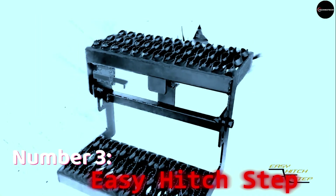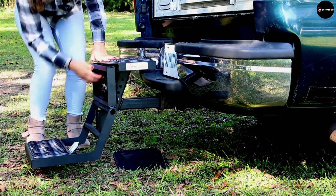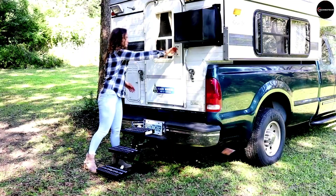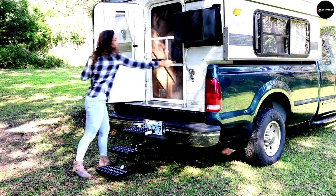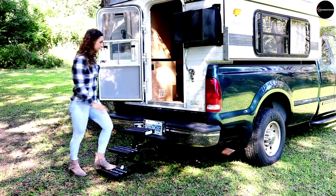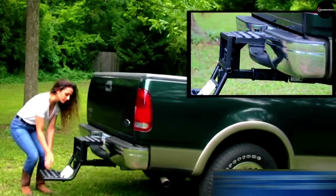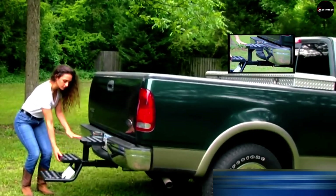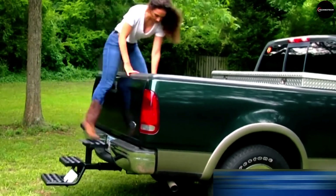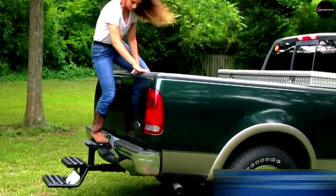Number 3: Easy Hitch Step. At number 3, we have the Easy Hitch Step, a simple yet ingenious addition to any pickup truck. Designed with many stairs to ease loading and unloading, these steps can support up to 136 kilograms with their durable steel construction. Priced at $626, they offer both comfort and convenience for truck owners, making it easier to access your truck bed or roof rack. Say goodbye to awkward climbs and hello to hassle-free loading with the Easy Hitch Step.